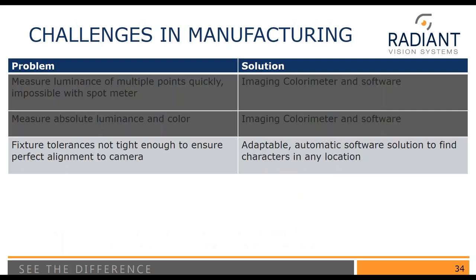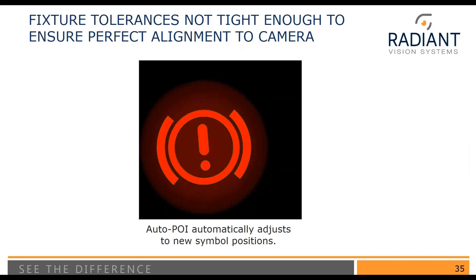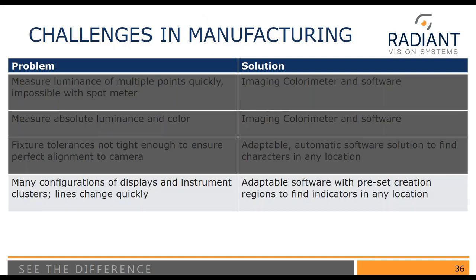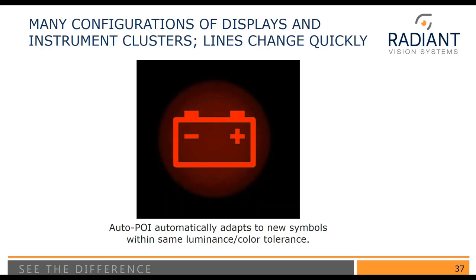Another challenge is fixture tolerances. If fixture tolerances are not tight enough, you won't have perfect alignment, and that can make it challenging for other solutions. What you need is an adaptable automatic software solution that can find the characters in any location. With Auto-POI, even if our symbol moves a little bit to the left and rotates, we're still able to find that point of interest and get all of the same data. Similarly, if display configurations change — with many configurations of instrument clusters changing quickly on a line — we can use adaptable software with preset creation regions that can find indicators in any location.